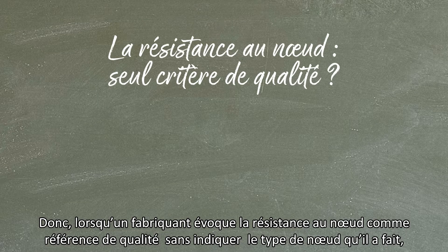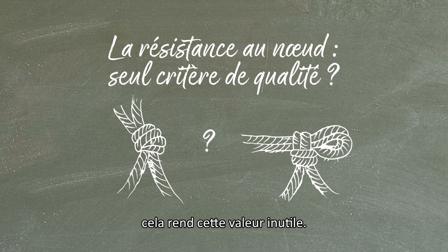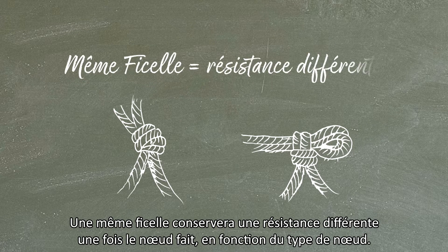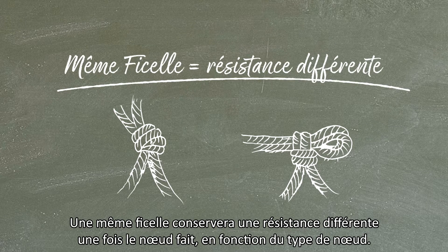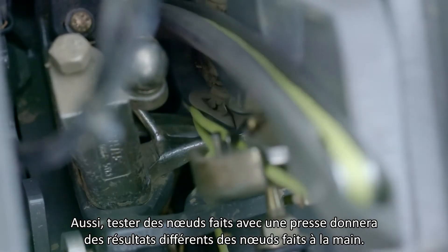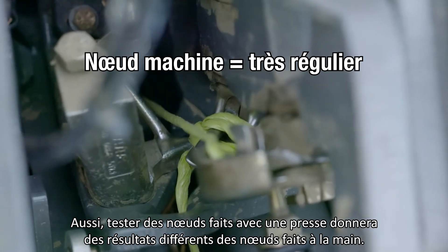For a producer to quote a knot strength value as a reference, without knowing which type of knot it will make, makes it a useless reference. The same twine retains a different strength once a knot is made, depending upon the knot type. Also, testing knots made by a baler will produce a different result from those made by hand.